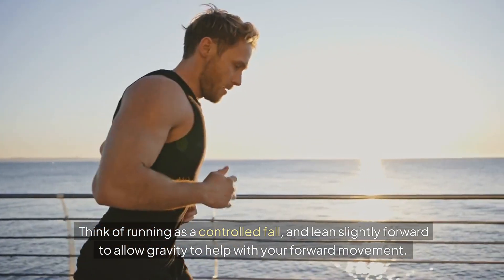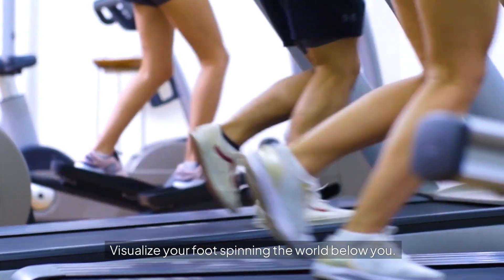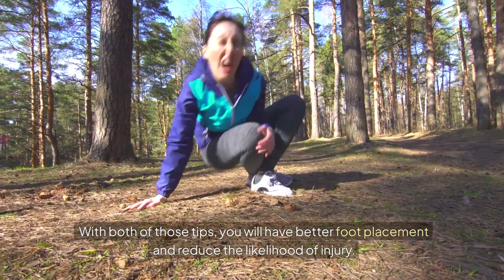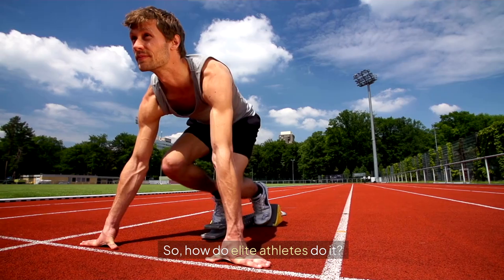Here are a few tips on running smarter. Think of running as a controlled fall, and lean slightly forward to allow gravity to help with your forward movement. Visualize your foot spinning the world below you. With both of those tips, you'll have better foot placement and reduce the likelihood of injury.